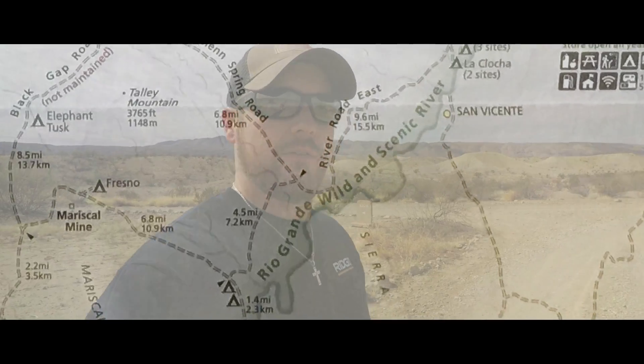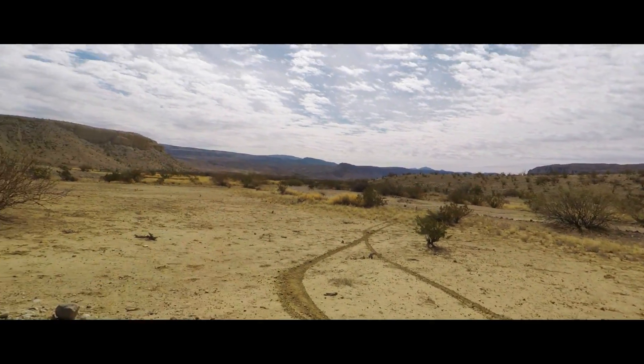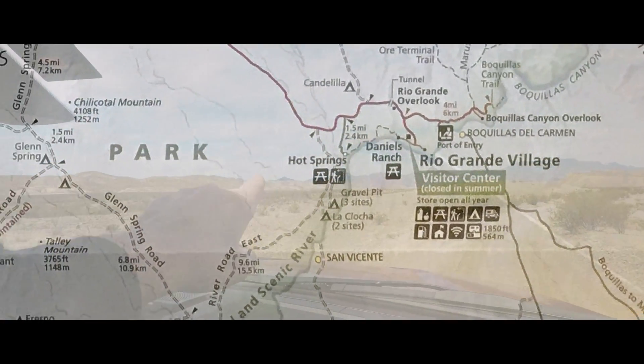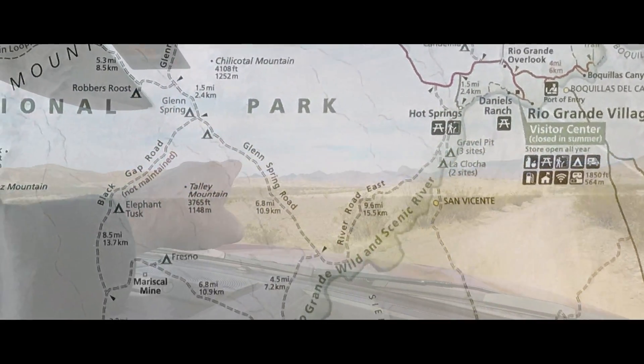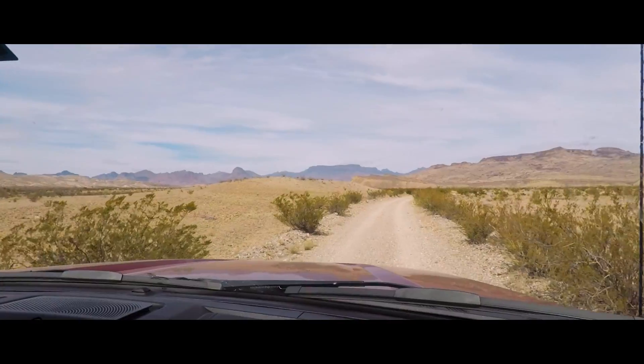We're on River Road West and we're just meeting up with the Solis Campsite. We're about to head back north and go up towards Mariscal Mine. The Solis Camp is down there, close to the river. We're coming up on Mariscal Mine right there to the left. We should have Fresno up on our right-hand side here pretty quick.